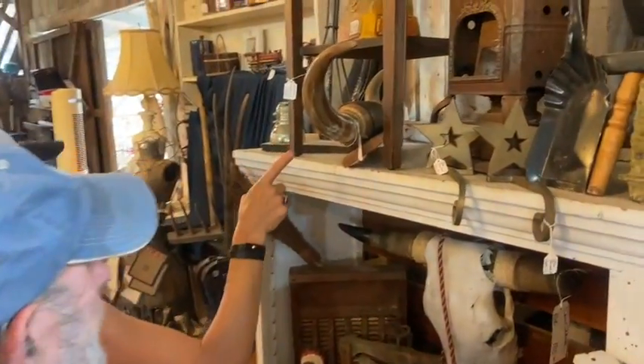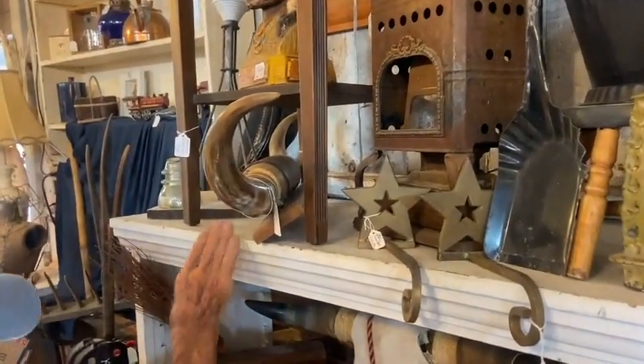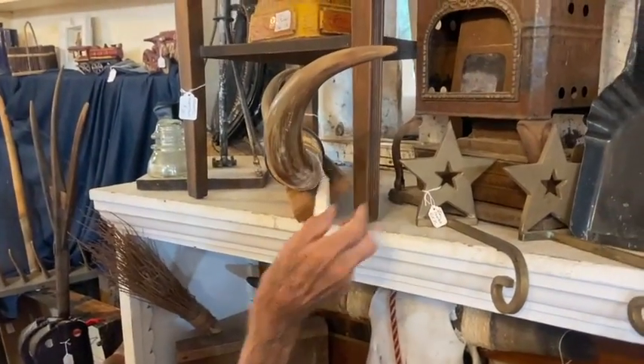Grab the bull by the horns — we've got these bull horns, $87. Nice set, mounted.